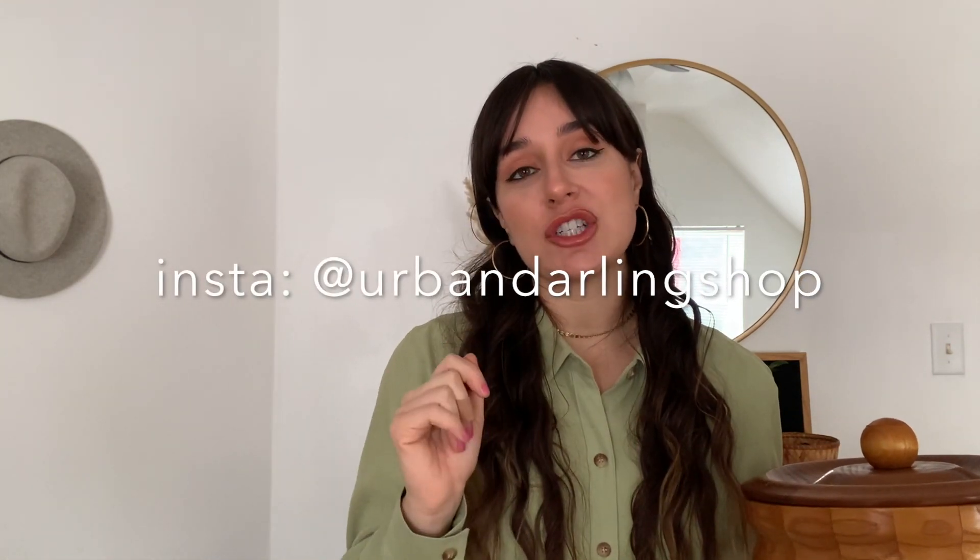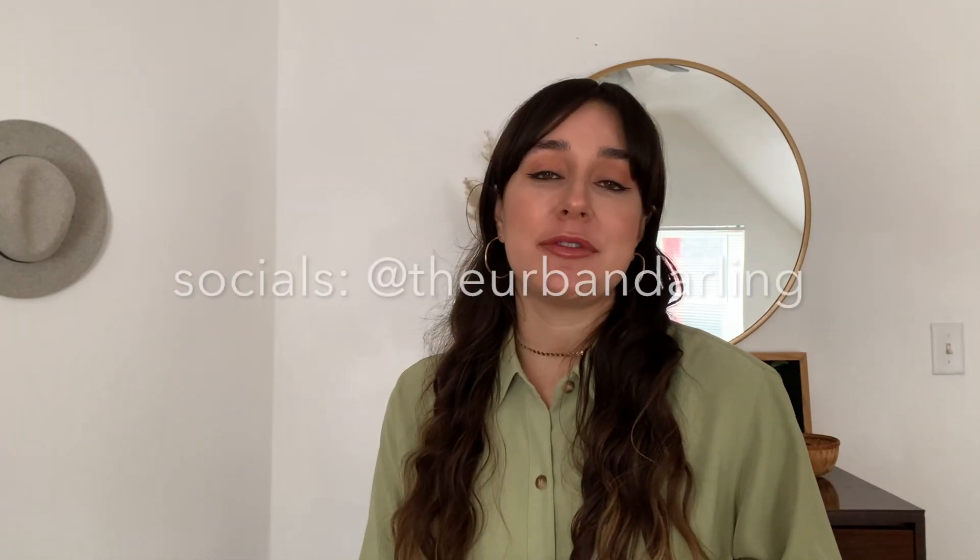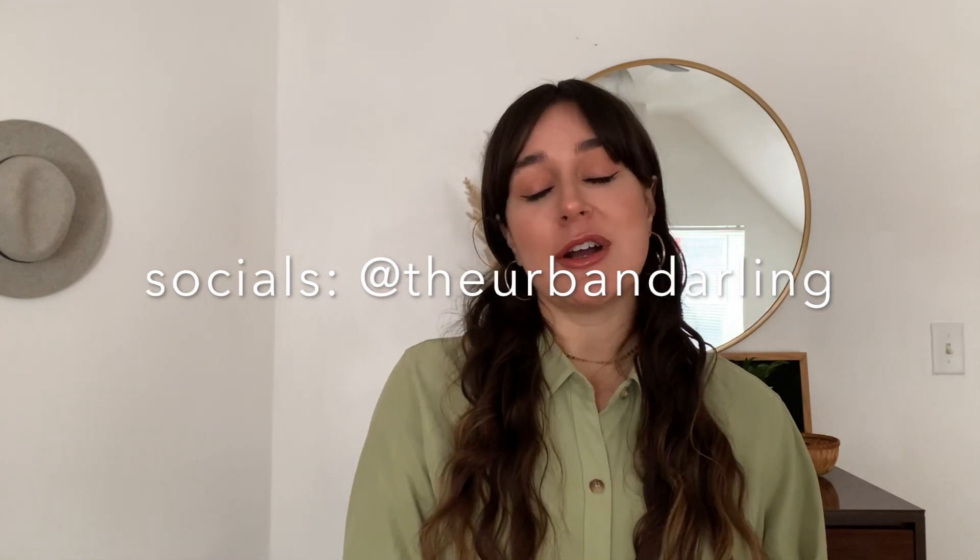Those are all the pieces I picked up on this week's thrift trip. I hope you guys enjoyed this video — if you did, please give it a thumbs up and if you aren't subscribed already, please consider subscribing for more thrifting and styling videos. Be sure to follow along on my Instagram at The Urban Darling — I post a lot of thrift content on there as well, and especially on my TikTok, which is also at The Urban Darling. Thank you so much for watching and I'll see you guys in my next video!